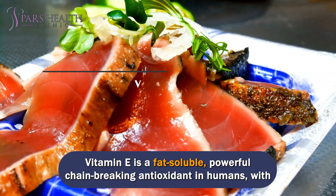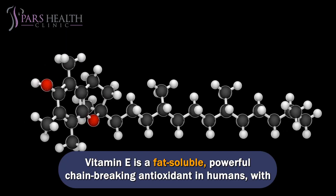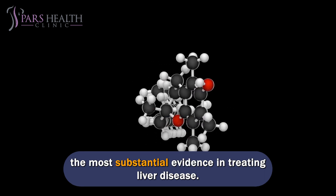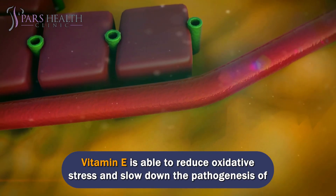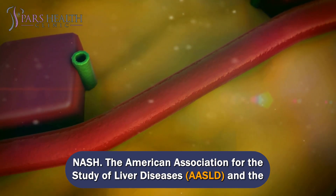Number 4: Vitamin E. Vitamin E is a fat-soluble, powerful chain-breaking antioxidant in humans, with the most substantial evidence in treating liver disease. Vitamin E is able to reduce oxidative stress and slow down the pathogenesis of NASH.